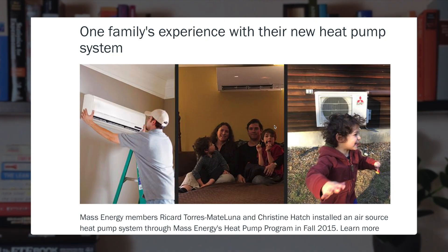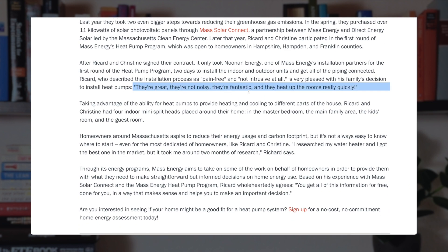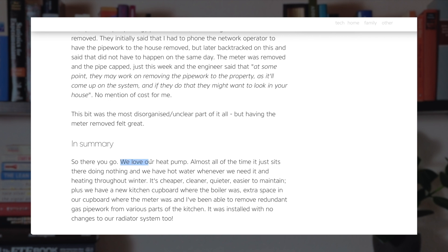So what are the good reviews? This one is from a family in Massachusetts — they say heat pumps are great, they're not noisy, they're fantastic, and they heat up rooms really quickly. This one-year review says the heat pump was an excellent decision, working out better on every level than gas, including cost. The unit is very quiet and makes less noise than a gas boiler. In summary, they love their heat pump — it's cheaper, cleaner, quieter, and easier to maintain.